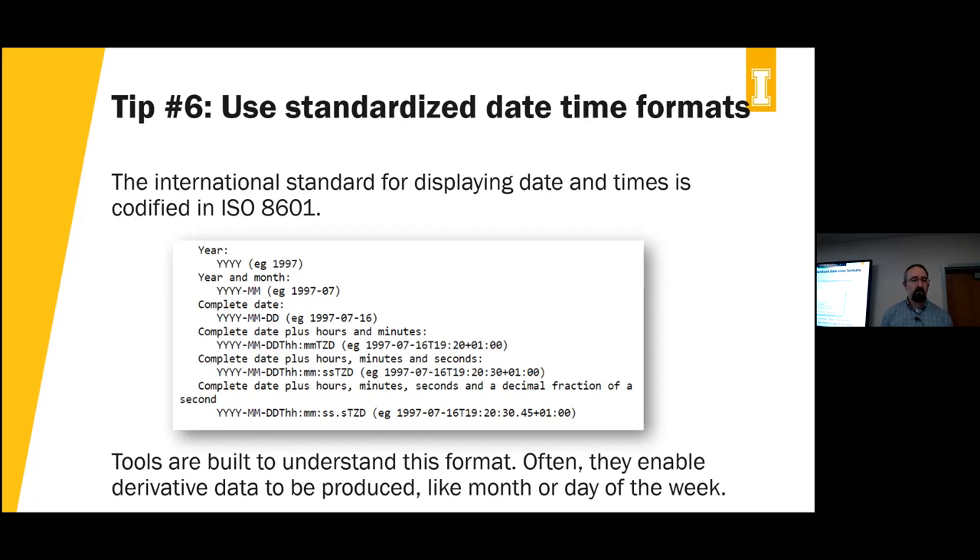What's great is tools are built to understand the ISO 8601 format. For example, using the complete date format with year, month, and day, any tool you give this data to will likely be able to do derivative functions — like creating a column of just the day of the week that corresponds to each date. It recognizes the structure and can do a bunch of other things based on that. Whenever you use dates and times, follow this format — it covers basically the full extent of our date and time system.